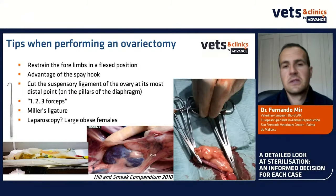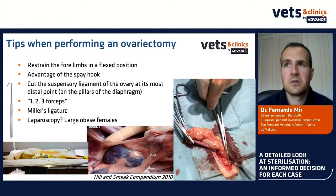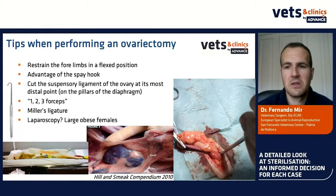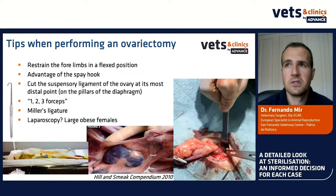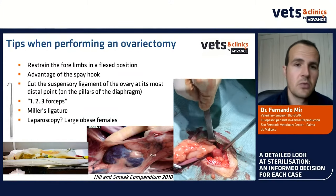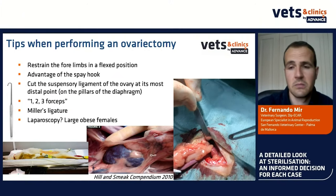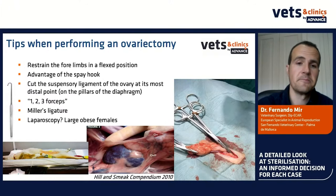Laparoscopy is interesting, though I think it's more interesting for training than for routine ovariectomy, because ovariectomy can be done with a very small abdominal incision. It may have more interest in large and obese dogs where surgery may be difficult. So, we have seen the best technique — now let's move to another typical question: when do we have to sterilize a pet? What is the best moment?